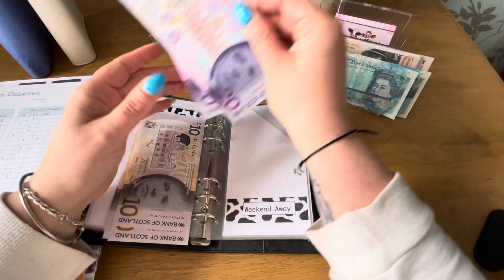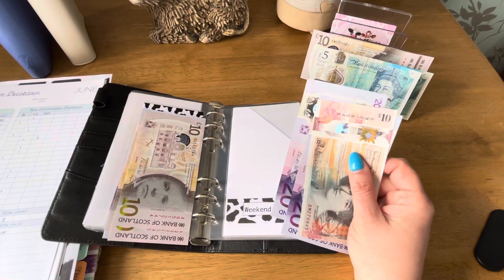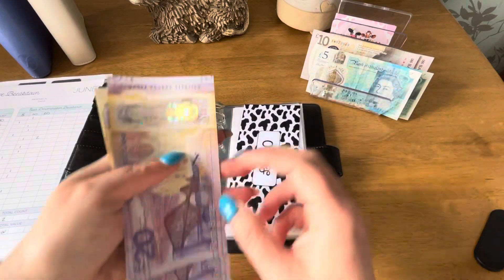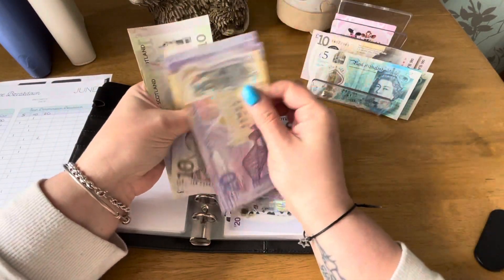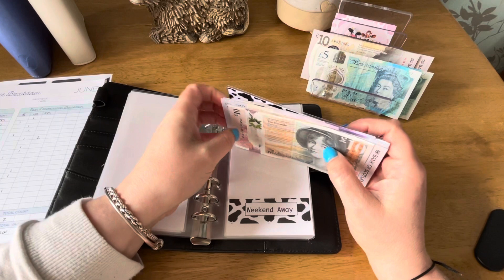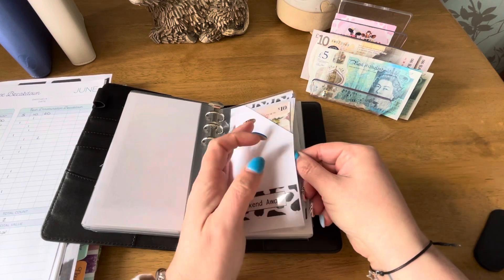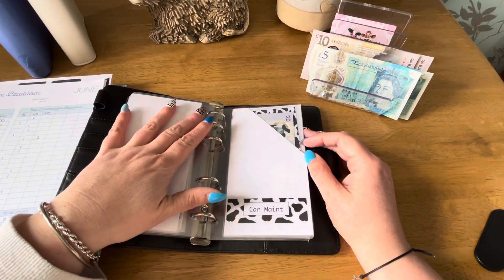£50 is going into weekend away. So that is the £30 that I took out of my budgeting envelope plus £20 extra from this wage. So that's £50. We've already got £100 in there, so counting up we're at £280. I'm going to take £100 out and put it into the bank tomorrow into my Hyperjar and change out the placeholder. I just don't like having a lot of cash in the house — I feel it's safer if it's in the bank.